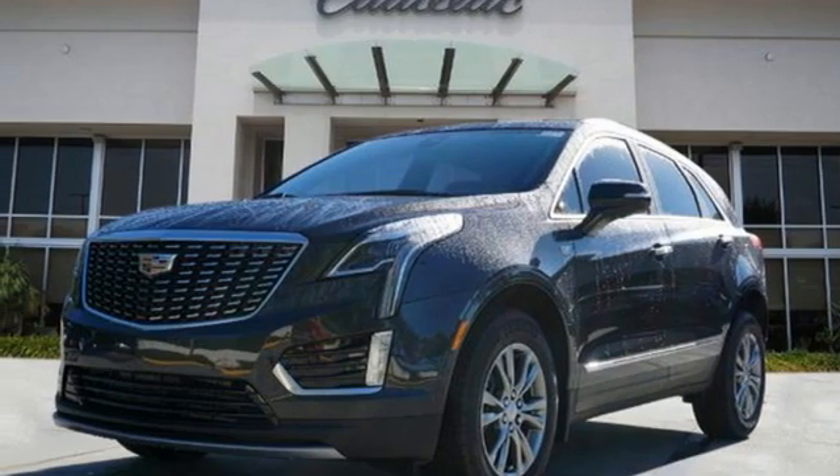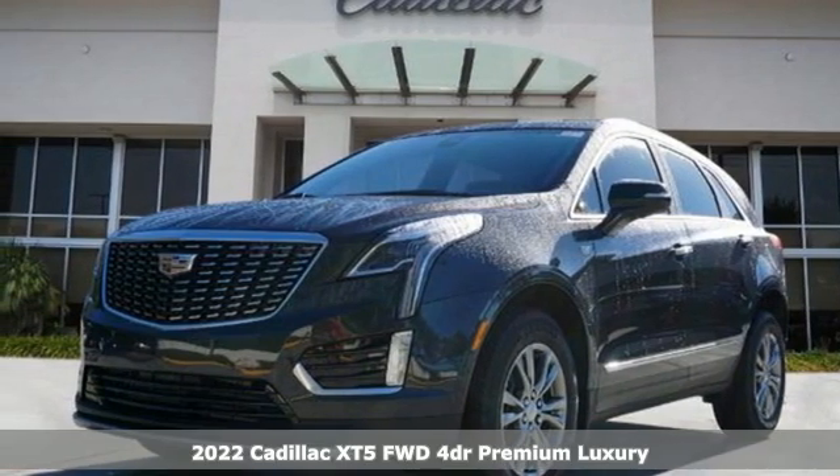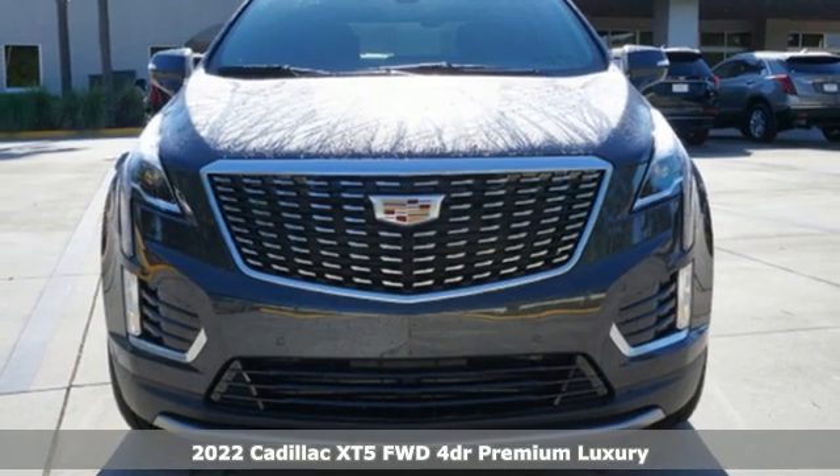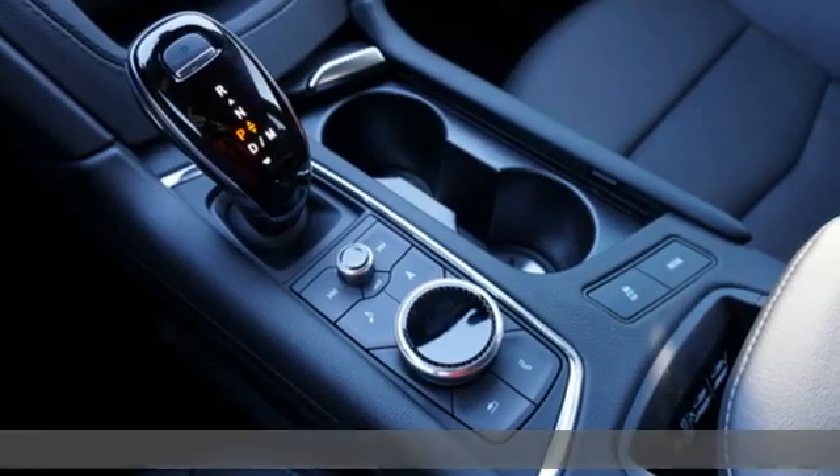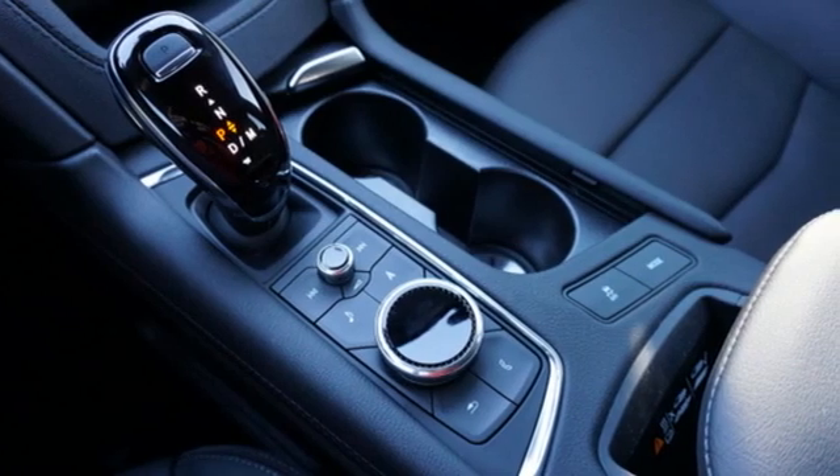It's a new 2022 Cadillac XT5. Smart and intuitive, driving this XT5 will feel like second nature. It's equipped for all your driving needs and wants.